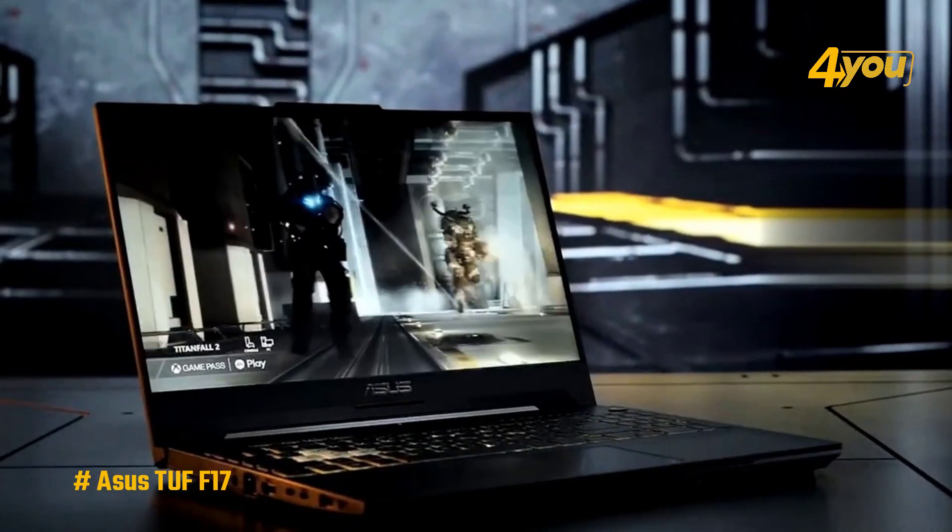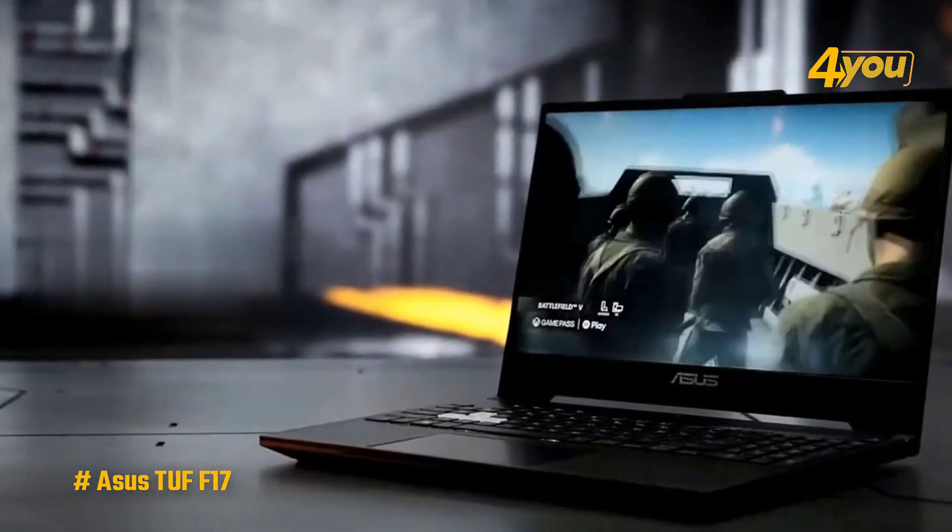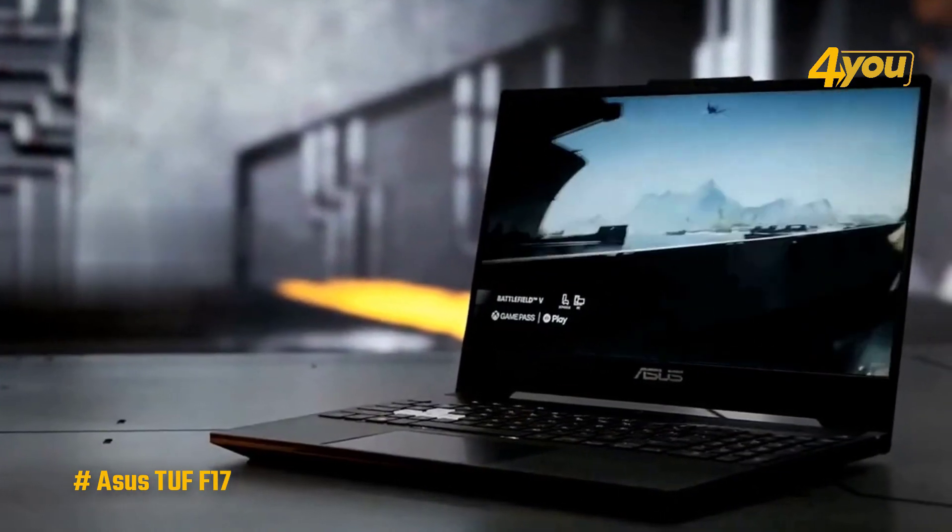Overall, for those looking for a cheap 17-inch gaming laptop, the Asus TUF F17 is one of the best options out there, and it's one of the more affordable options as well.